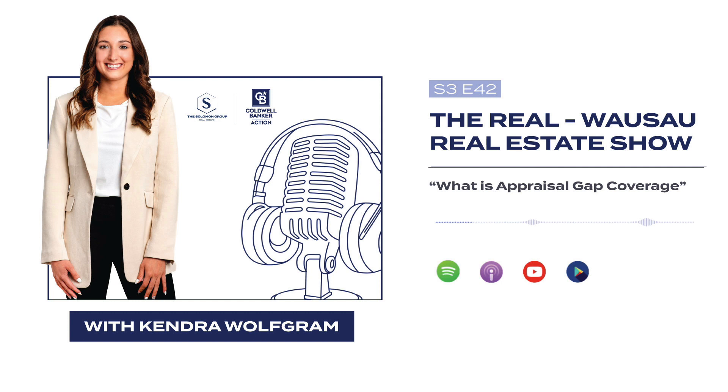Now let's go to what is appraisal gap. Appraisal gap is the difference or gap between the fair market value determined by the appraiser and the amount you agreed to pay in the offer. We want that appraised value to be higher than what you put in the offer, or equal to it.